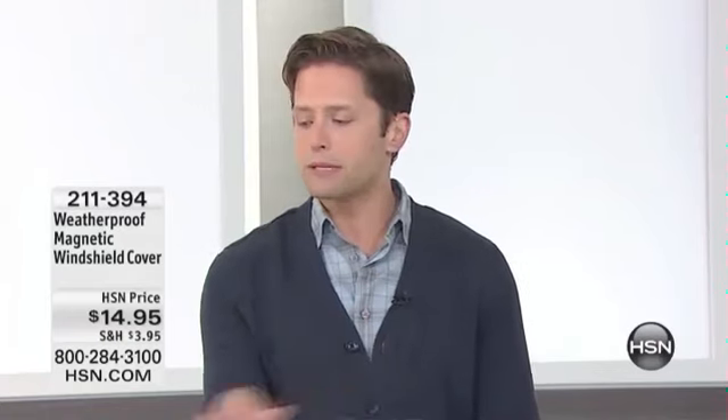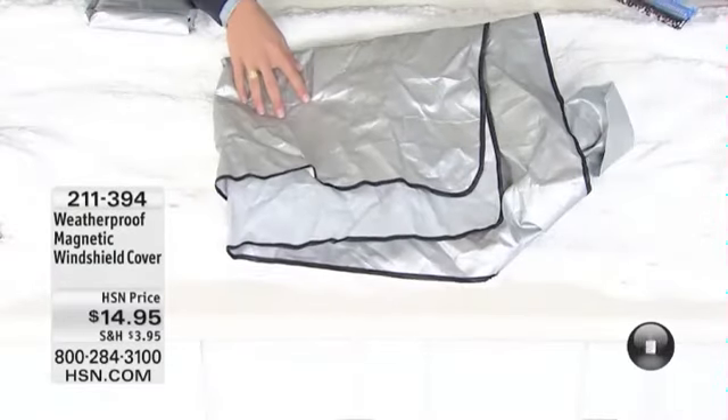You want to be able to cover the windshield quickly, easily, efficiently, and then fold up the cover and keep it in your car. This is the way to do it. Take advantage of reduced shipping and handling and grab as many as you can because we expect a full sellout.